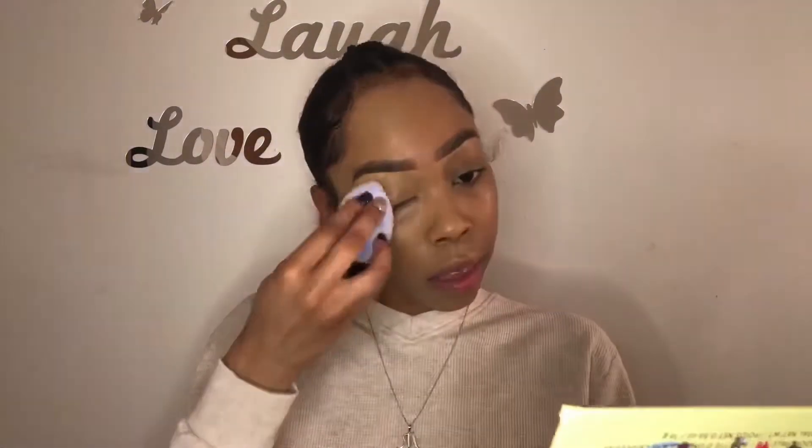Yeah, it looks like one side of my face is darker — I don't know, it's so strange. That really could have something to do with the sponge. I hope it doesn't because that's really awkward.